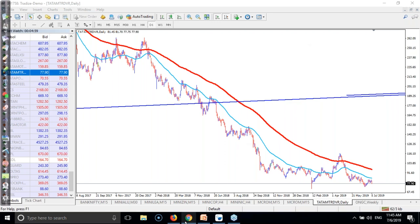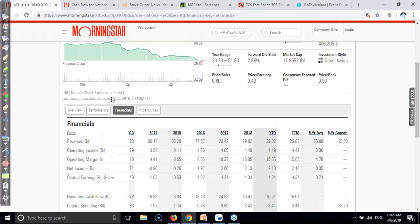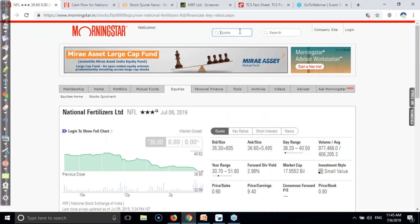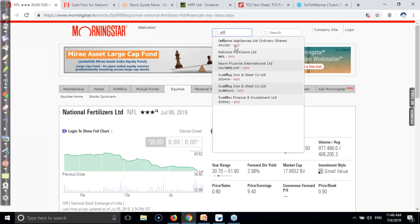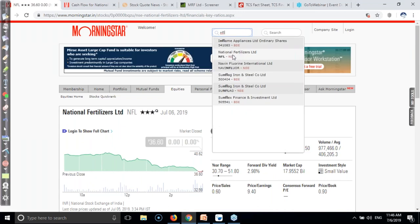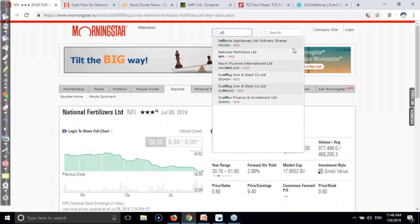NFL - National Fertilizer - is already failing. Let's check Himadri Specialty Chemical.